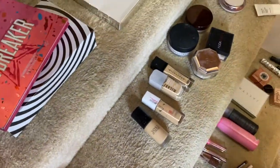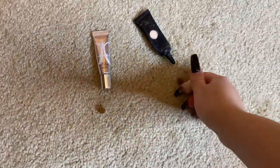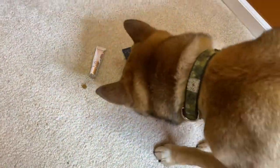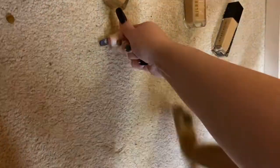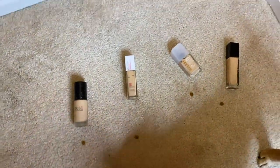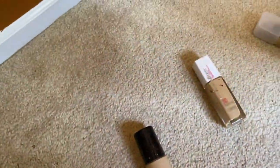He chose the clear brow gel. Now for eye primer — between Benefit, Anastasia, and P Louise — he's sitting there so confused. P Louise it is! And for foundation, we have four options: Dose of Colors, Maybelline, Milani, and Anastasia. Looks like he chose Maybelline!